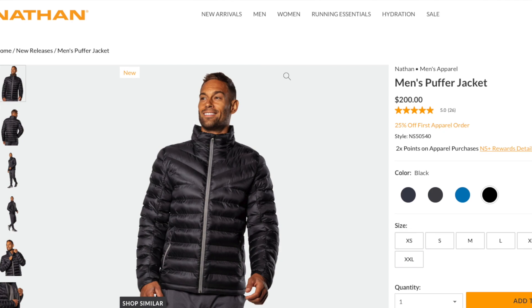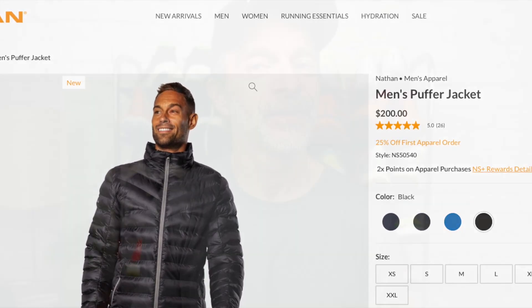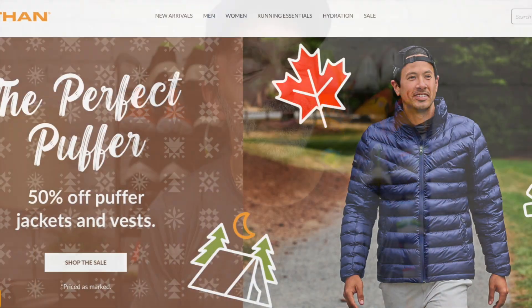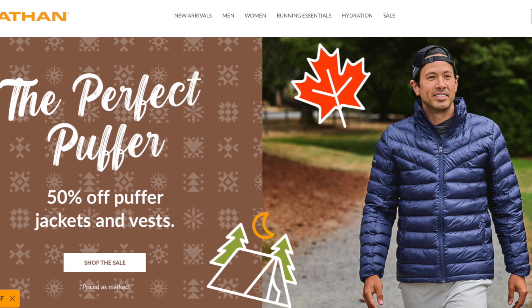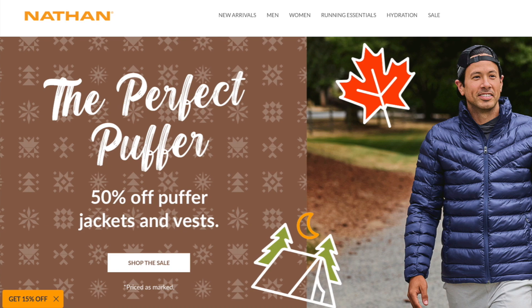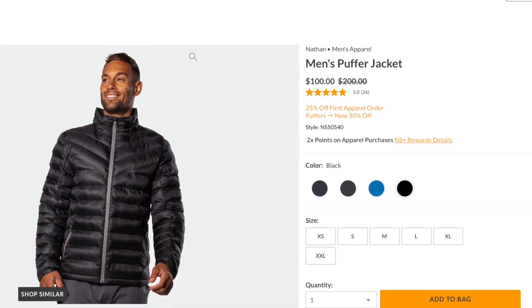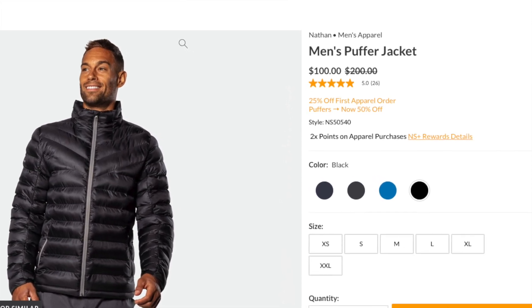The BFF Puffer Jacket does retail for $200. I think that's a really fair price given all of the different features that you're getting with this jacket. However, as of the making of this video, you can save yourself a ton of money — they're having a huge sale right now on their Puffer Jackets. You can pick them up for 50% off, so for $100. If you want to learn more or purchase one for yourself, I'll put a link in the description below.